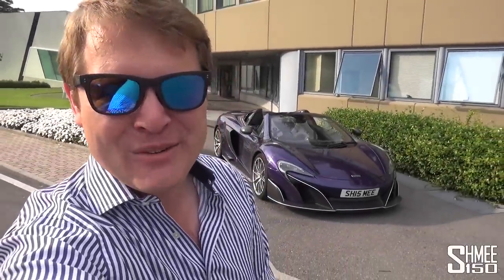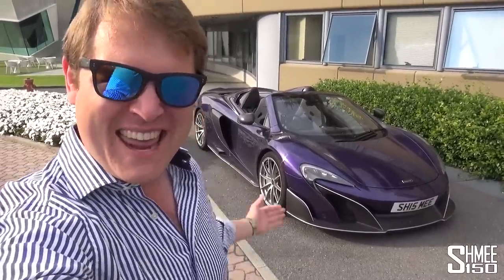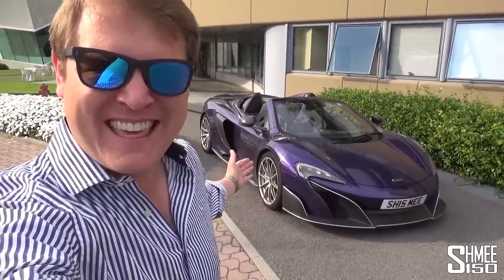Hi guys, I'm Shmee. Good morning and welcome back to the channel, where you join me today for a very, very long drive in the McLaren 675LT.